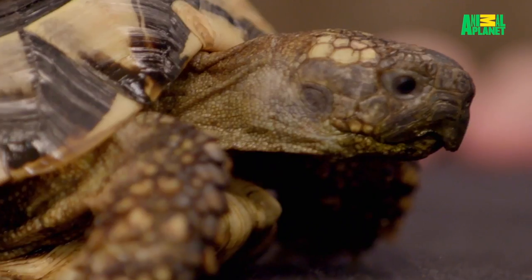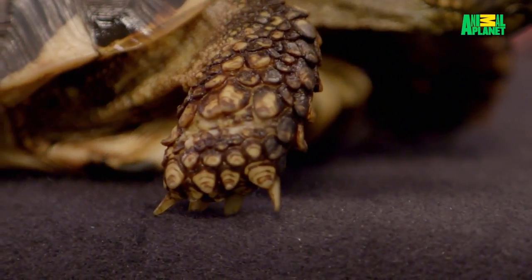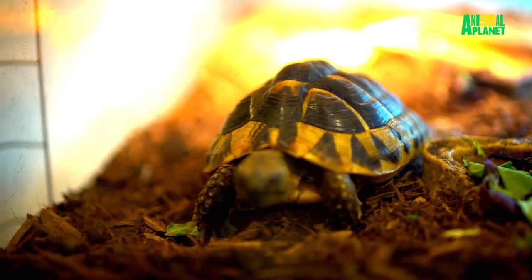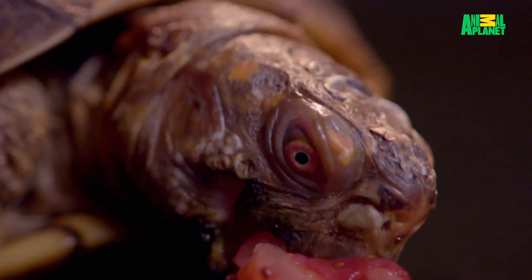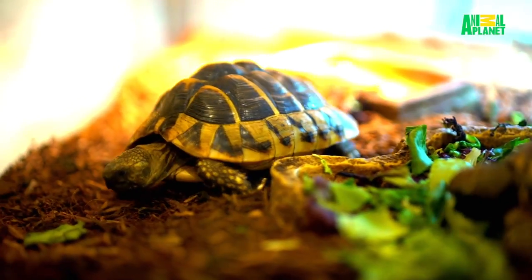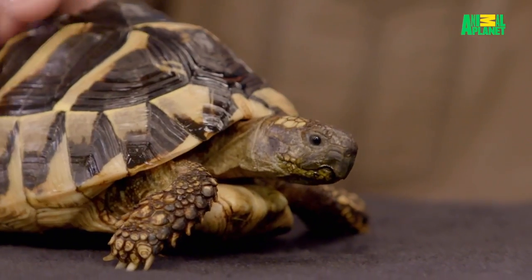You want to pay particular attention with these guys because their nails and beaks are constantly growing. In their habitat, you want to keep some rough surfaces to help keep that worn down, as well as some rougher textured food items in their diet. These guys are kind of like the cow of the reptile world — they just roam around their habitat and graze all day long. All in all, just very cool little pets.